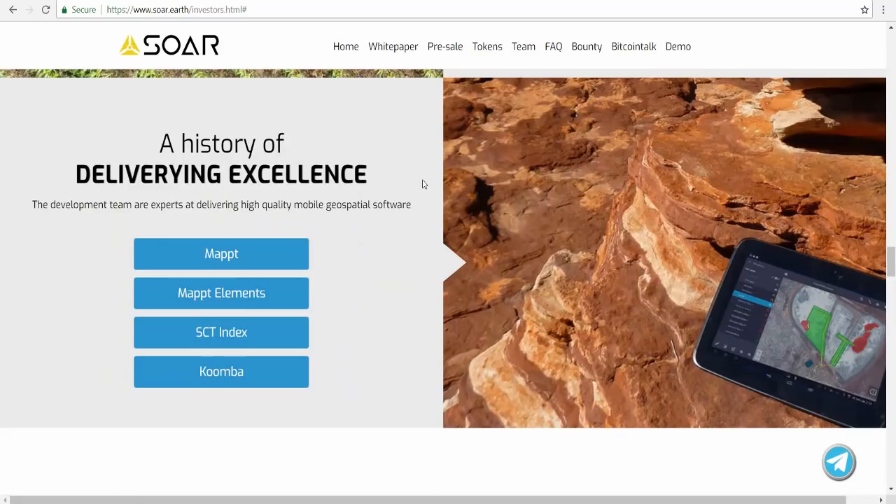Here is the history of delivering excellence. The development team are experts at delivering high-quality mobile geo-processing software, including map elements, SCT index, and Koomba.